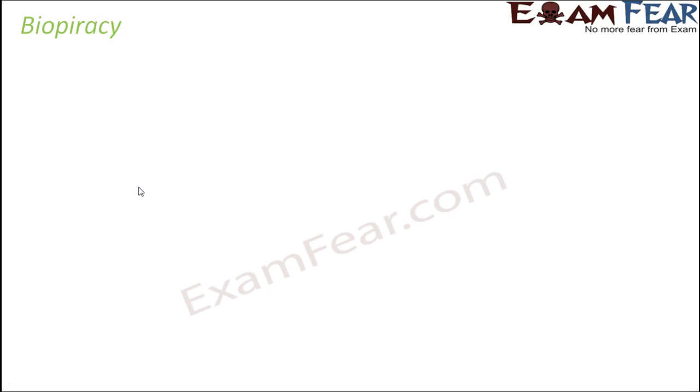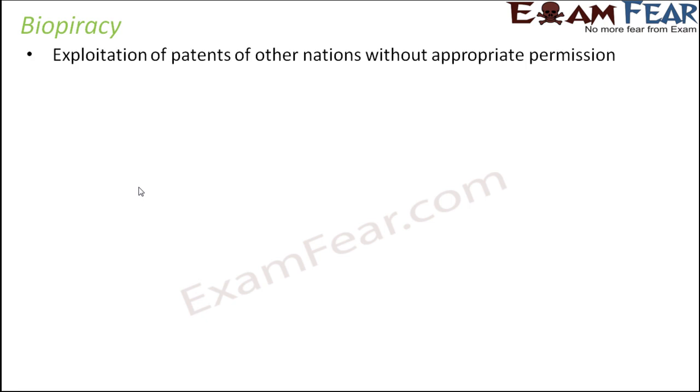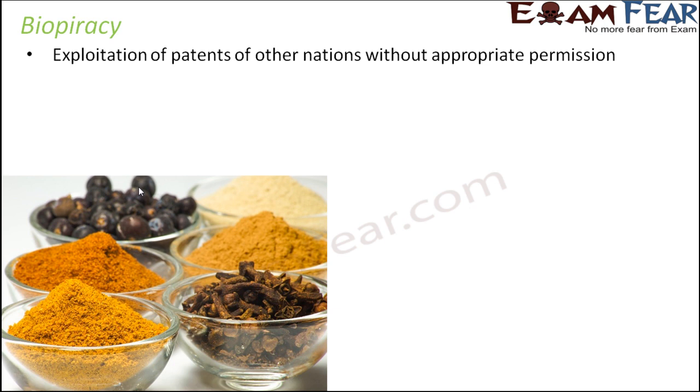When we talk about bio patents, it becomes important to also talk about biopiracy. Biopiracy is the exploitation of patents of other nations without appropriate permission. The concept of bio patents is meant to prevent others from commercially using a particular invention. But when one country has filed a bio patent and another country makes use of it without taking proper permission, that is exploitation of bio patents — and that is called biopiracy.